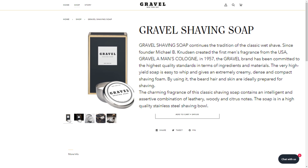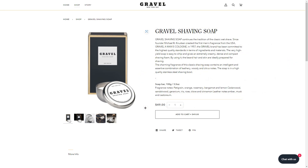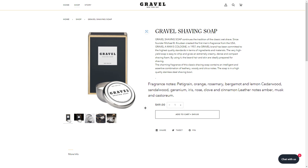The Gravel brand has been committed to the highest quality standards in terms of ingredients and materials. The very high-yield soap is easy to whip and gives an extremely creamy, dense, and compact shaving foam. By using it, the beard hair and skin are ideally prepared for shaving. The charming fragrance contains an intelligent and assertive combination of leathery, woody, and citrus notes. The soap is in a high-quality stainless steel shaving bowl — 100 grams, 3.5 ounces. The fragrance notes are pettigrain, orange, rosemary, bergamot, lemon, cedarwood, sambalwood, geranium, iris, rose, clove, cinnamon leather, notes of amber, musk, and castoreum.